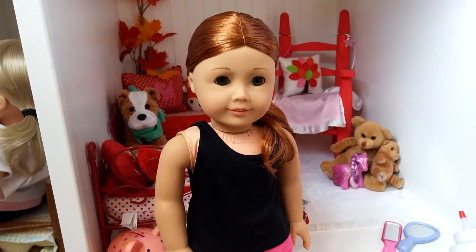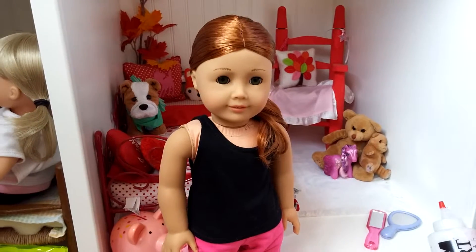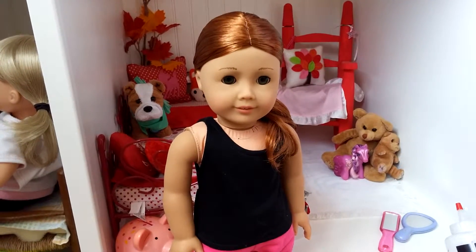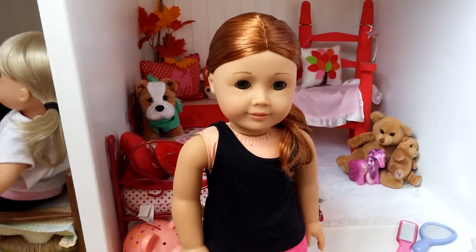Hey guys, it's me, and I'm sorry if the lighting is absolutely terrible, but this is what I've got right now. But today I'm going to be doing a review on number 61, which is the Truly Me doll from American Girl.